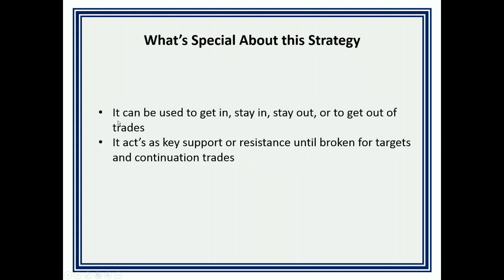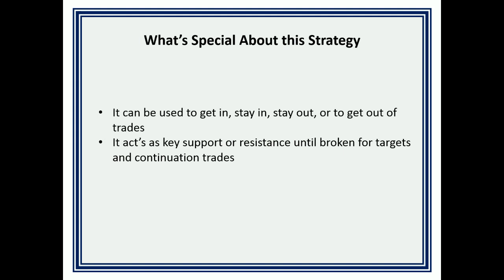We've got some key updates for you because this can be used to get in, stay in, stay out, or get out of trades. So with that being said, let's talk about the Inventory Retracement Bar trade. What is it? It is a price-action-based trend continuation trade. When do we use it? It's most effective in trending markets.